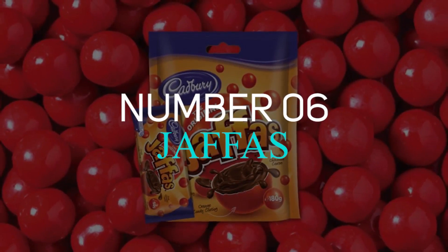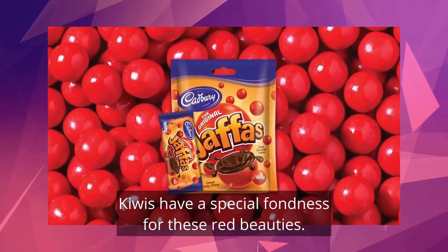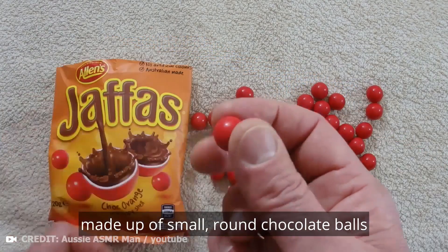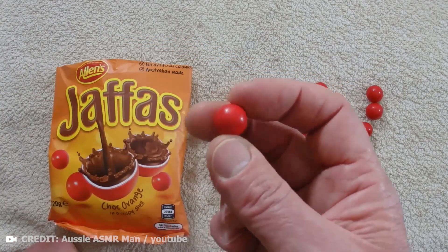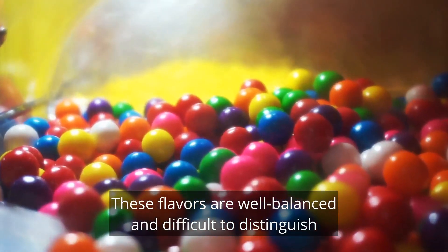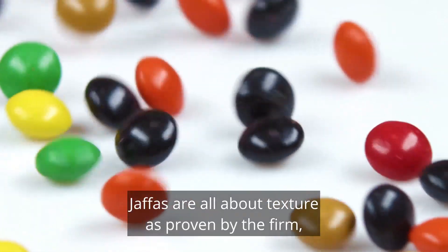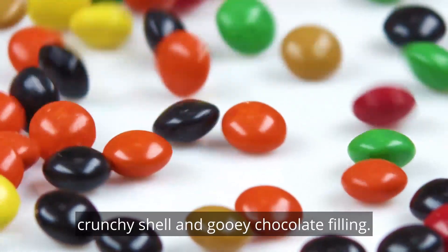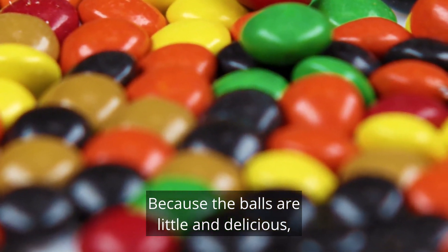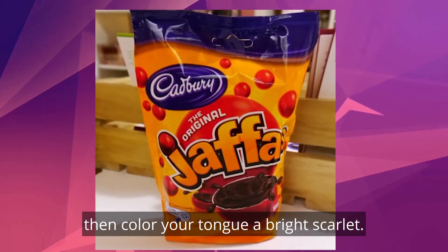Number 6: Jaffas. Kiwis have a special fondness for these red beauties. Jaffas are popular Australian and New Zealand candy made up of small, round chocolate balls coated with reddish-orange flavouring. It has a strong, heady blend of milk chocolate and a zesty orange flavour. These flavours are well-balanced and difficult to distinguish, even for the most discerning palates. Jaffas are all about texture, as proven by the firm, crunchy shell and gooey chocolate filling. Because the balls are little and delicious, it's easy to stuff several into your mouth at once. You can suck them till they're white, then colour your tongue a bright scarlet.